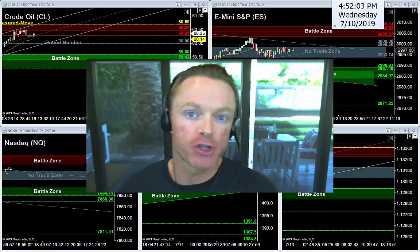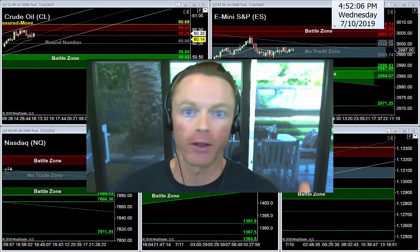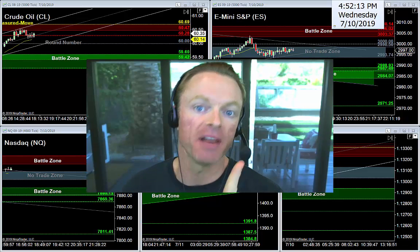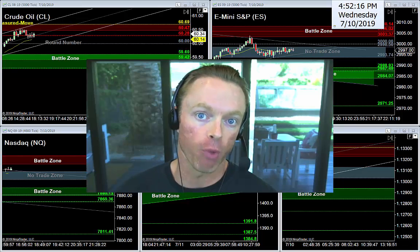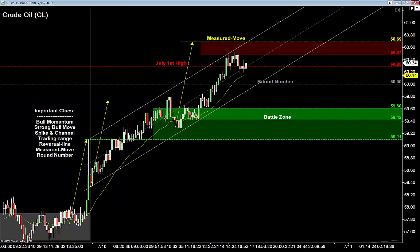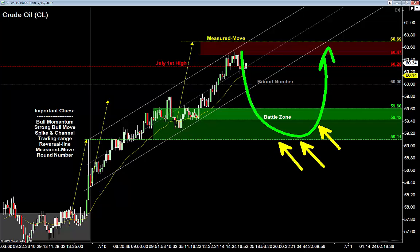I'm going to jump into oil first because, as you probably noticed, oil just kept on going today all the way back up to some major highs, and that tells me one very important scenario to be ready for tomorrow. That black gold, that Texas tea, is telling us pretty much what to expect. The first thing we notice on oil is a very strong move higher. Anytime I see a strong move higher, I know we're going to probably have buyers waiting to buy the dip.